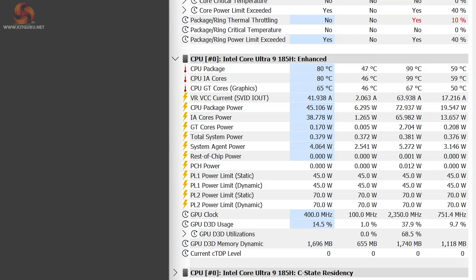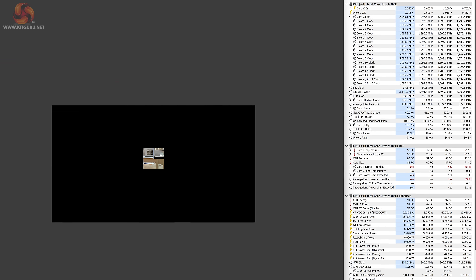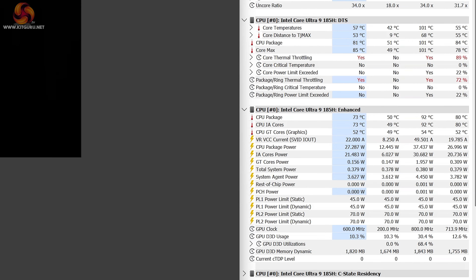After about 15 seconds, PL1 power limits kick in, dropping CPU package power to 45W, which reduces temperatures to around 80°C and clock speeds to around 3.4GHz on the P-cores. For single-core performance, the GT1 Mega maintains 5.1GHz throughout a 30-minute single-core run, with power usage around 27W on average and CPU temperatures mostly in the 70–80°C range, peaking into the 90s.